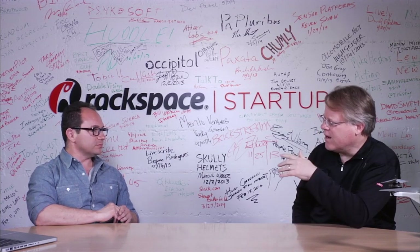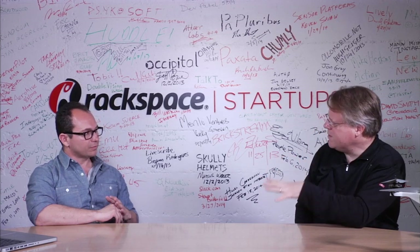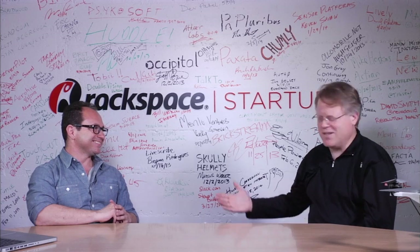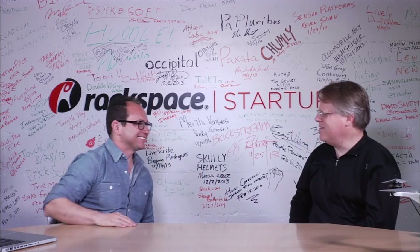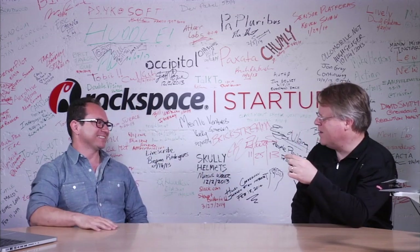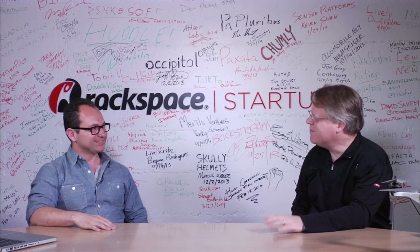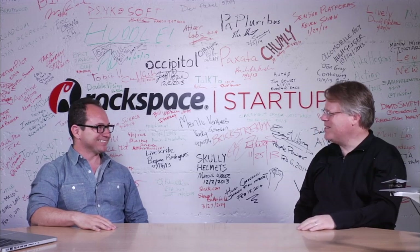Where do we learn more about this? You can go to skycatch.com. Thanks so much for coming in. Hope to have you in Paris in December at LeWeb for this session on drones — it's going to be a lot of fun. Sounds great, and a really interesting business.